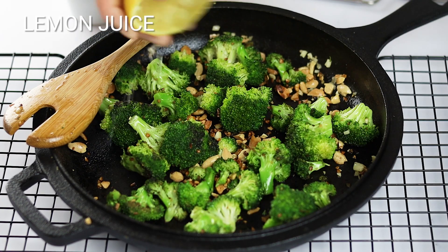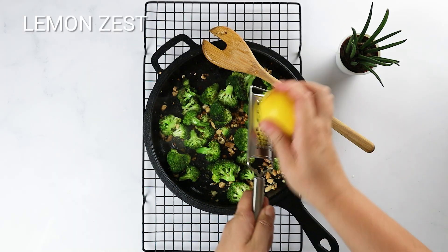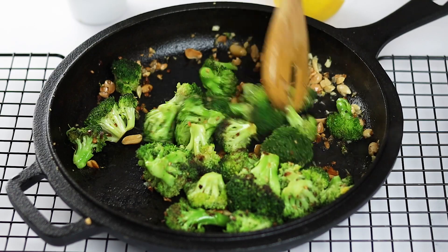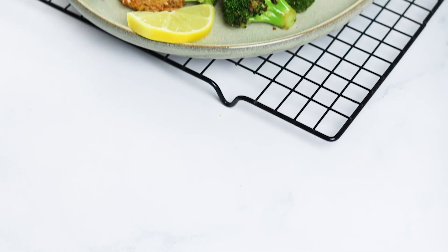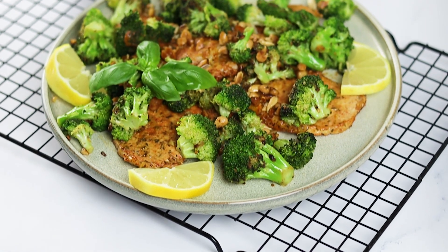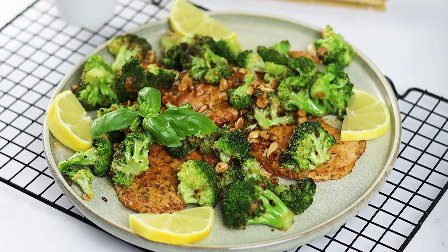Remove the skillet from heat and sprinkle with lemon juice and grated lemon zest. Serve the roasted broccoli with baked pork chops and enjoy the delicious flavours. With just a handful of spices and a mere 20 minutes of baking time, these easy baked pork chops will captivate your taste buds and become a family favourite.